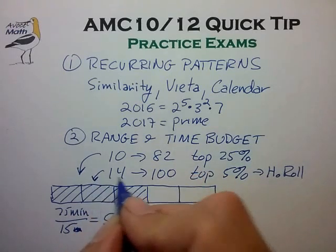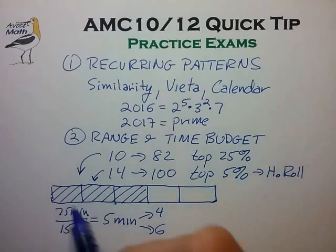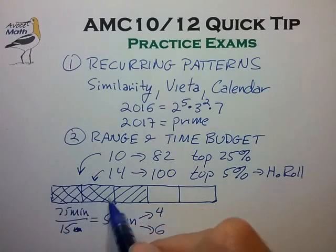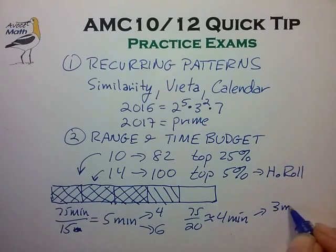For the case of expecting to get approximately 14 questions correct, you would need to concern yourself with the first 20 questions of the exam and could pretty much ignore the last 5. In that case you'd have 75 minutes to look at 20 questions, giving you approximately 4 minutes per question — breaking out into maybe 3 minutes for the earlier questions and 5 minutes for the latter questions. A little more difficult, but still quite manageable.